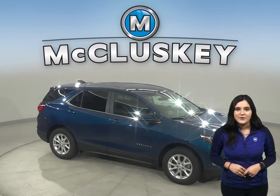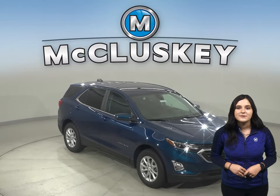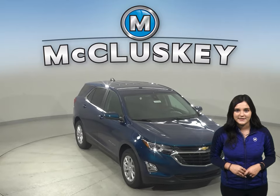In the 70 to 0 stopping and braking test performed by Car and Driver, the Equinox came to a stop 14 feet sooner than the Kia Sportage.